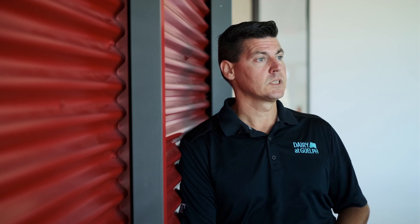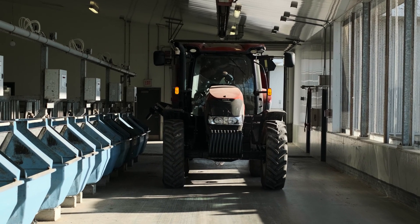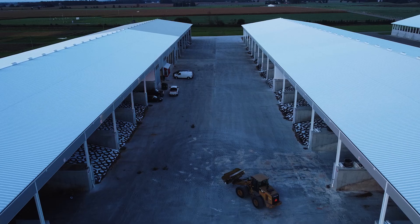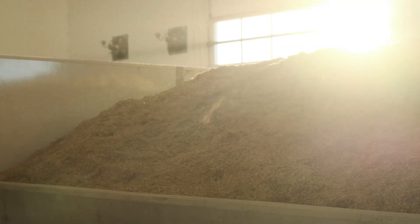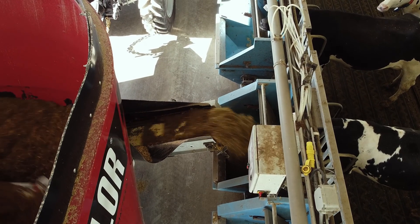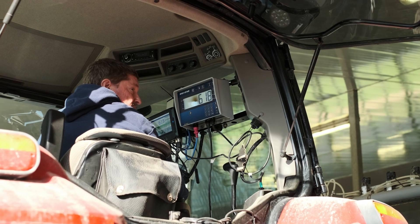To have a Precision Feed Centre is hugely important for maintaining accuracy and precision in diets that we feed to dairy cows. One of our challenges is whether or not that diet we put together on paper actually makes it to the cow. That's where the Precision Feed Centre comes into play — if we can do a better job in terms of managing our feeds, the mixing of those feeds and the delivery of those feeds to the cows, we can ensure that those diets are put together accurately to that formulated diet.